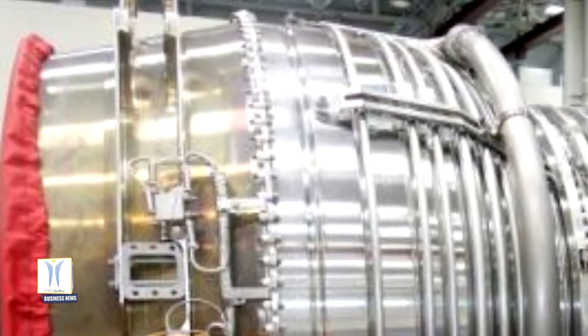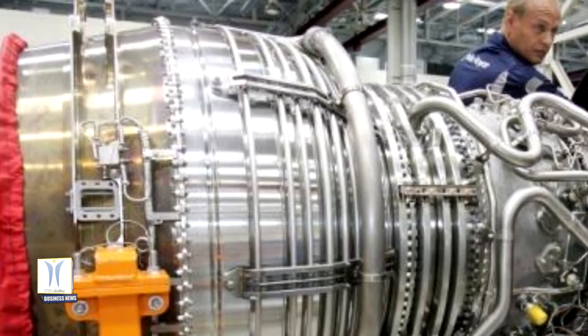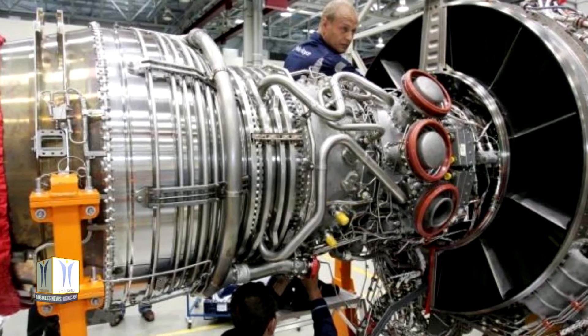Over 6,000 cells are packaged in the battery for maximum safety, minimum weight, and full thermal protection. The completion of ground testing for the ACCEL project is an important step towards a world record attempt.